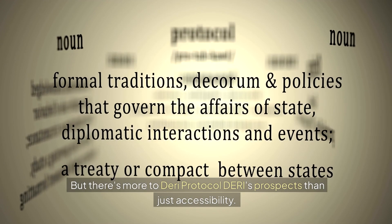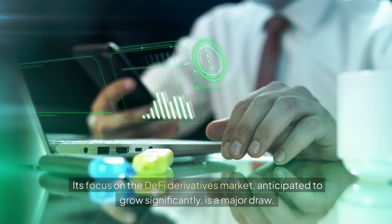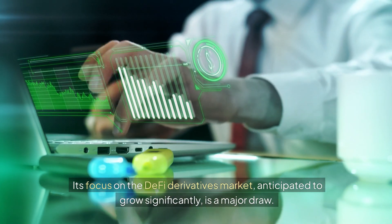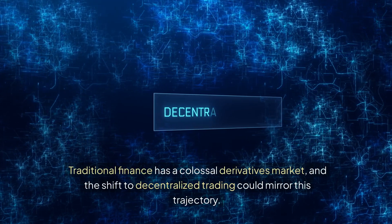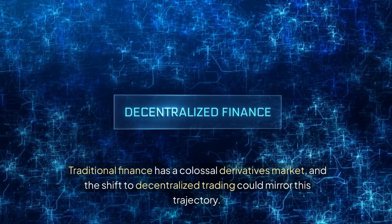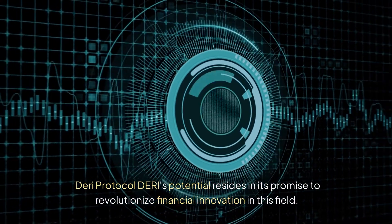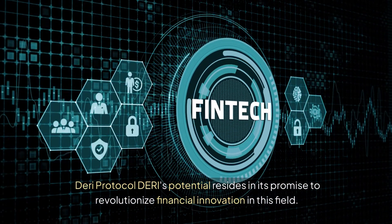But there's more to Dairy Protocol's prospects than just accessibility. Its focus on the DeFi derivatives market, anticipated to grow significantly, is a major draw. Traditional finance has a colossal derivatives market, and the shift to decentralized trading could mirror this trajectory. Dairy Protocol's potential resides in its promise to revolutionize financial innovation in this field.